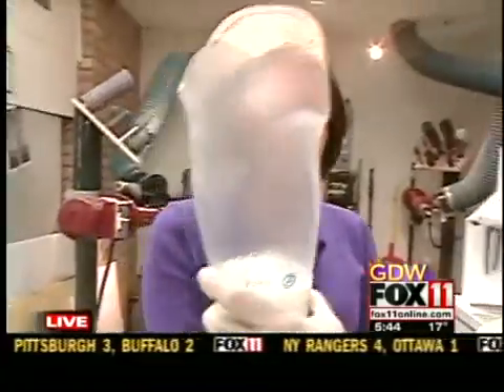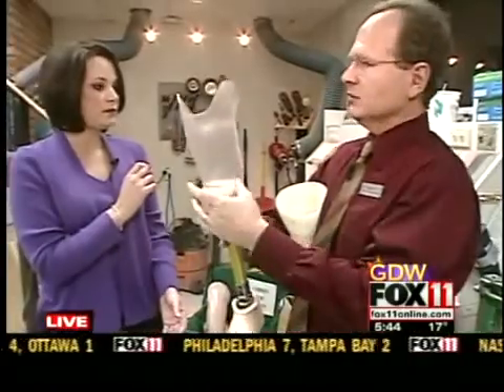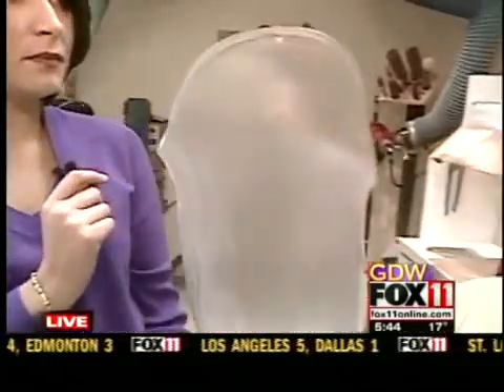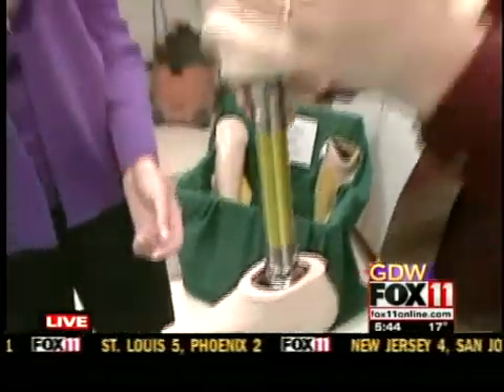So where do we go from here? Well, once we take this, we'll fit this onto the patient. We're able to see how his limb fits into here. We walk them in this, and then through our dynamic trial process, we have them leave the office and walk in this, come back in a week or so, and make whatever changes we have to make.